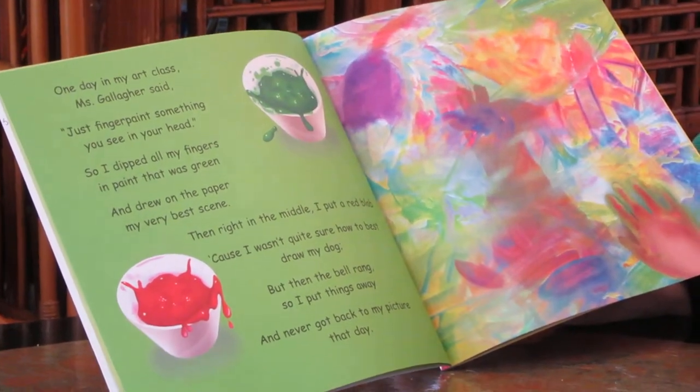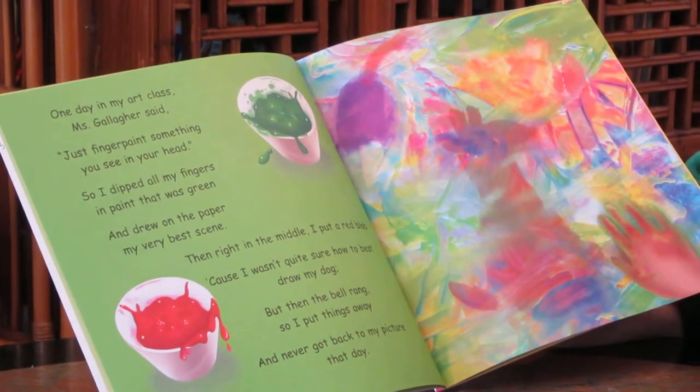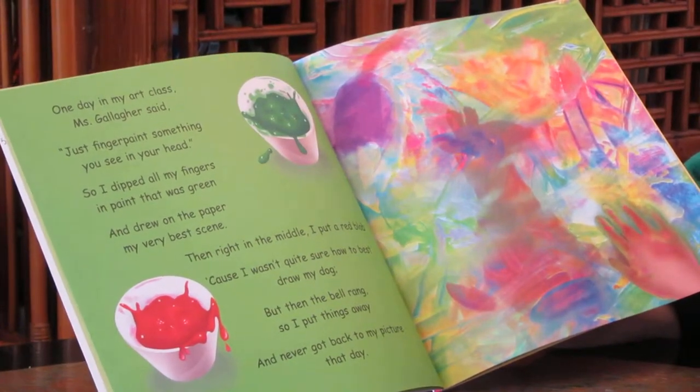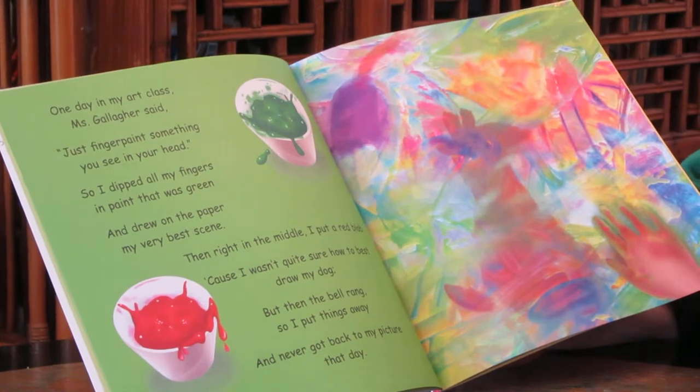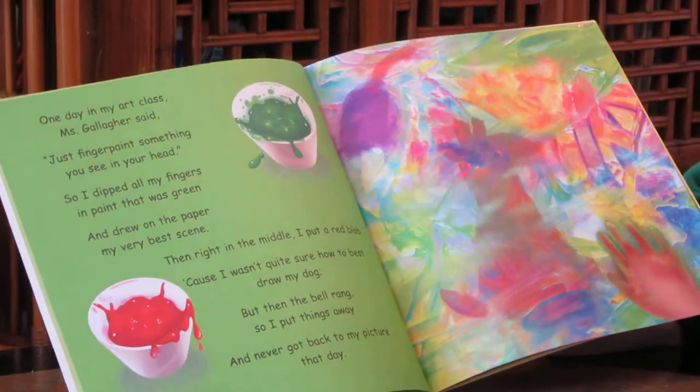Then right in the middle, I put a red blob, because I wasn't quite sure how best to draw my dog. And then the bell rang, so I put things away and never got back to my picture that day.